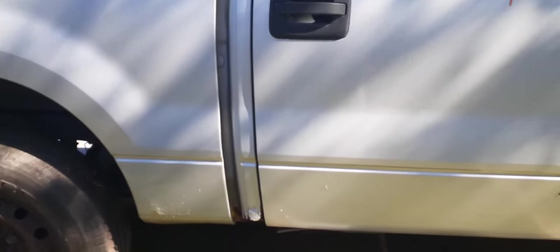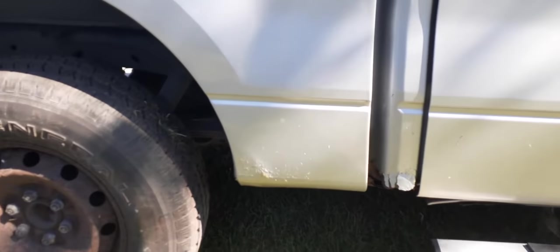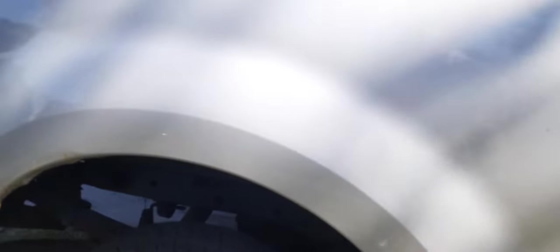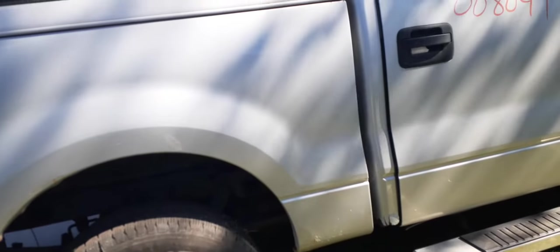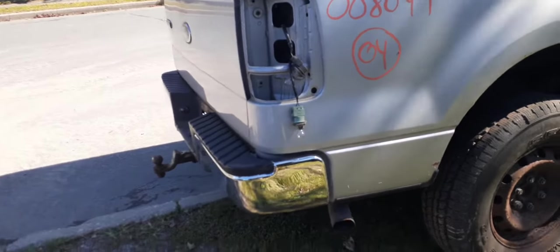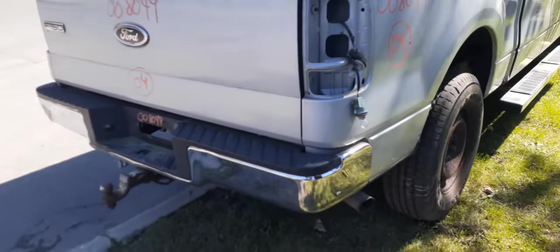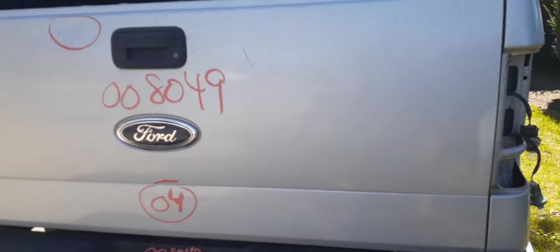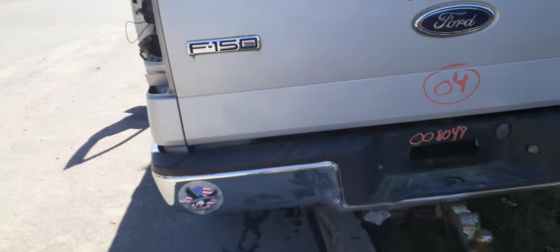The cab is no good — it's rotted all underneath. The bed has some rust starting around the wheel well. The quarters aren't too bad. It's the five-foot-five or five-foot-six bed — no tail lights. The tailgate has about an hour's worth of work on top and a small ding on the bottom, but it's definitely usable. The rear bumper has already been spoken for.